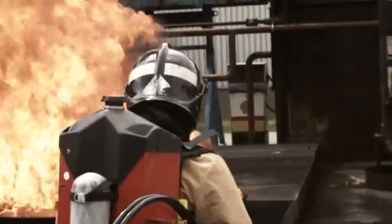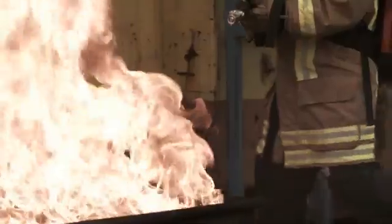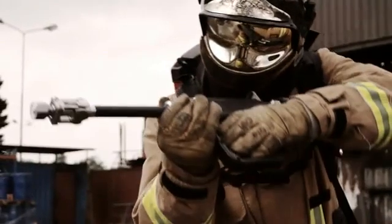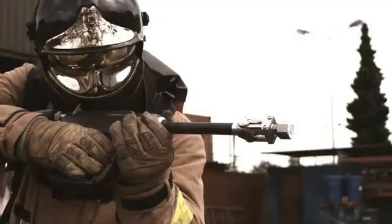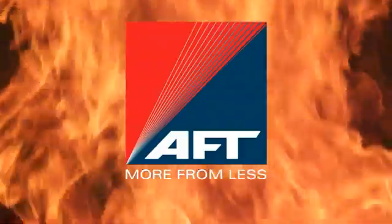Now imagine a tool that gives you the extinguishing power of 100 liters of water carried by one man. The AFD's water mist and CAF fire protection equipment can do exactly that. AFD. More from less.